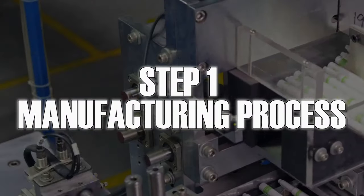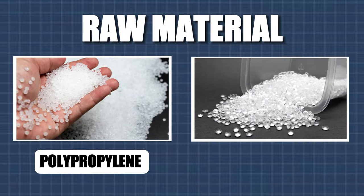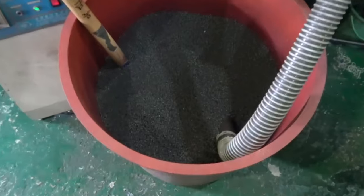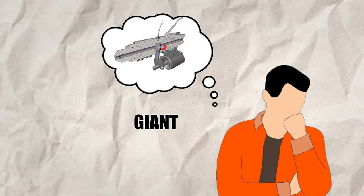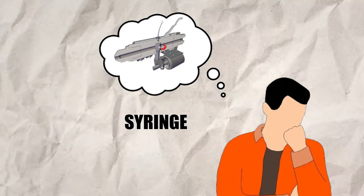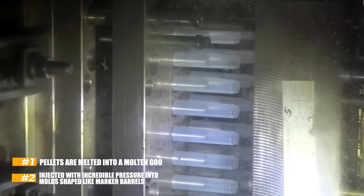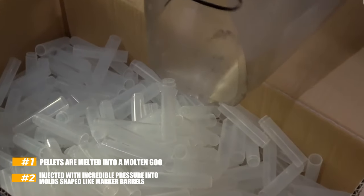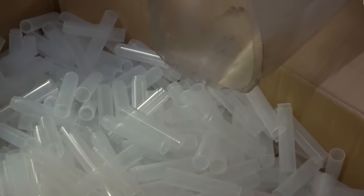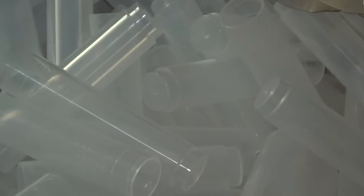Making a marker all begins with tiny plastic pellets, often made from polypropylene or polyethylene. These are fed into an injection molding machine — imagine a giant, superheated metal syringe. The pellets are melted into a molten goo, then injected with incredible pressure into molds shaped like marker barrels. Once the mold cools, we have the marker's plastic shell, ready to be dressed up.